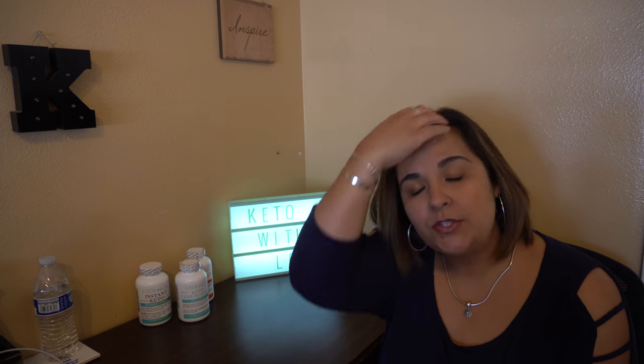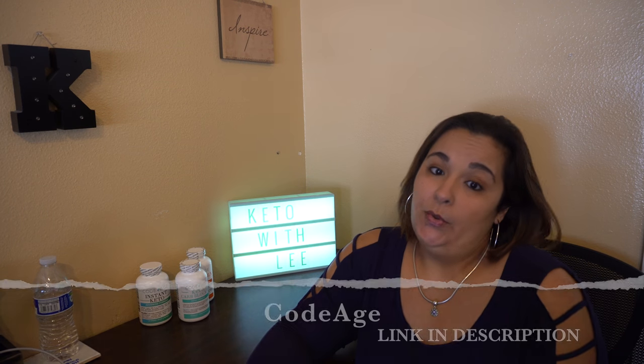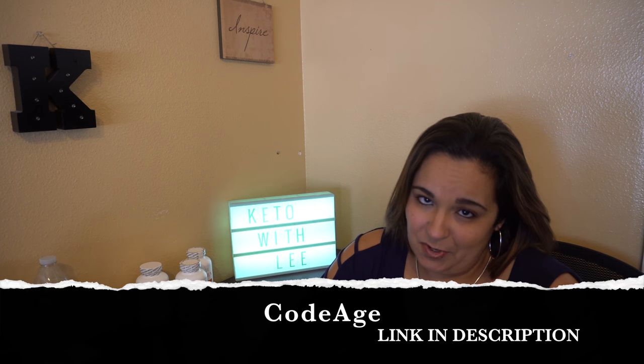Hi everyone, welcome back to Keto with Lee, your low-carb lifestyle channel. Today's episode will be a bit different. I found a product — the company's name is Kodage — and I'm excited to share this product with you. But before I do the review, I want to take the time to share the reason this product came into existence.